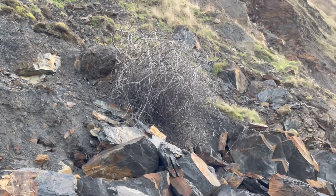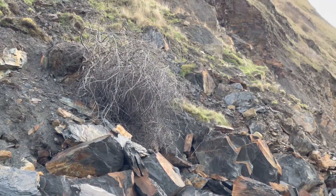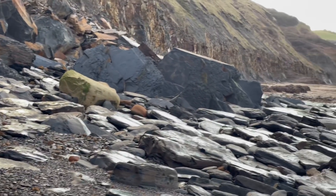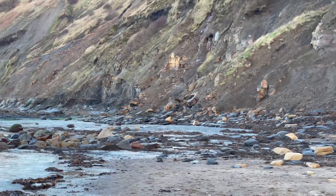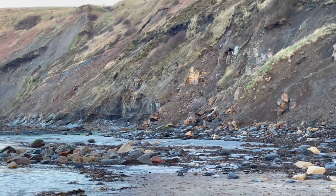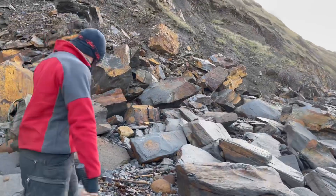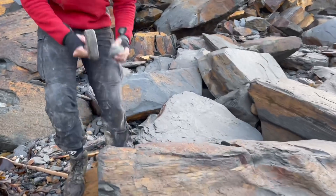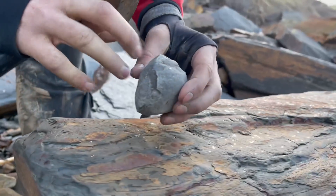After finishing our fossil hunting and finding plenty of ammonite nodules in places we didn't expect, we are going to open quite a few of the nodules now. I really thought we'd find quite a few fossils around the fall itself, but it must have been well picked over, or the sea needs to wash over it again to reveal some fossils. Either way, let's get opening up some of these nodules.